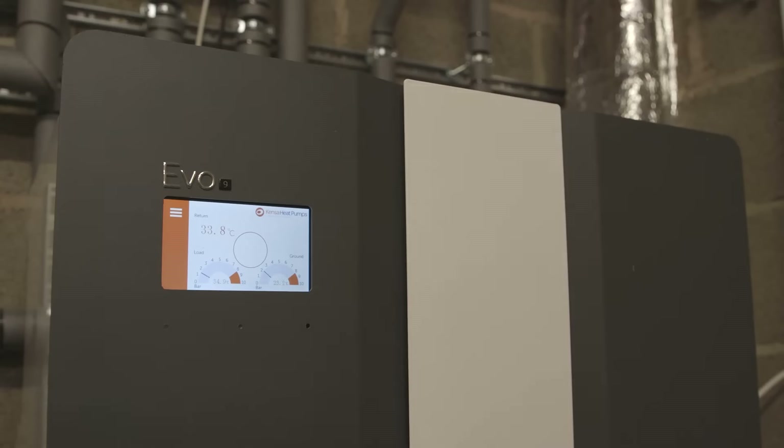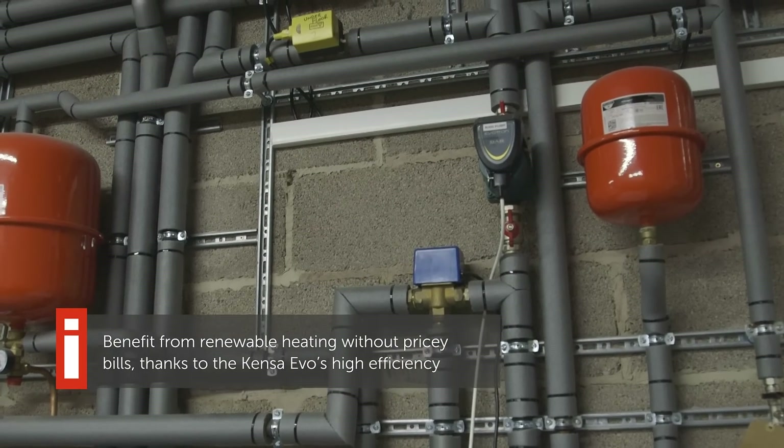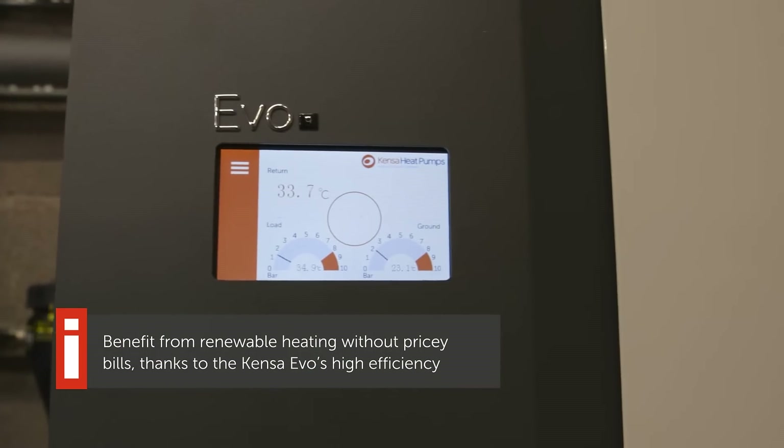So how does the running cost compare to other systems you may have had in the past? Well, much lower, much lower indeed. And it makes my husband extremely happy because he's not shelling out loads of money for a heating system.